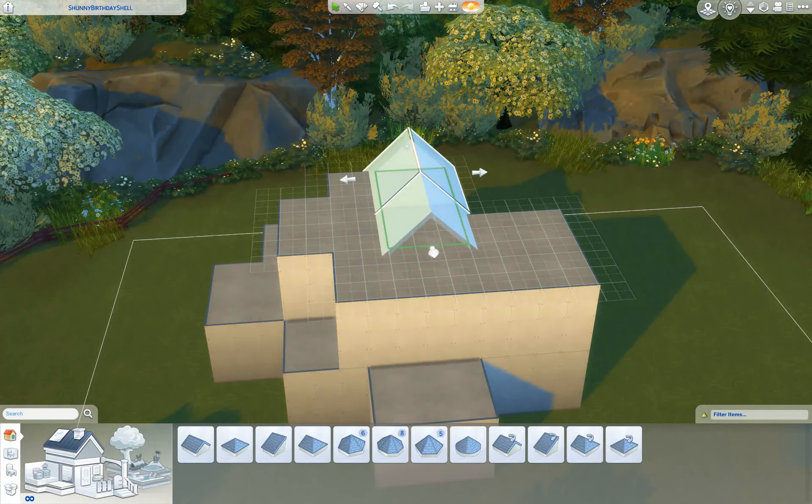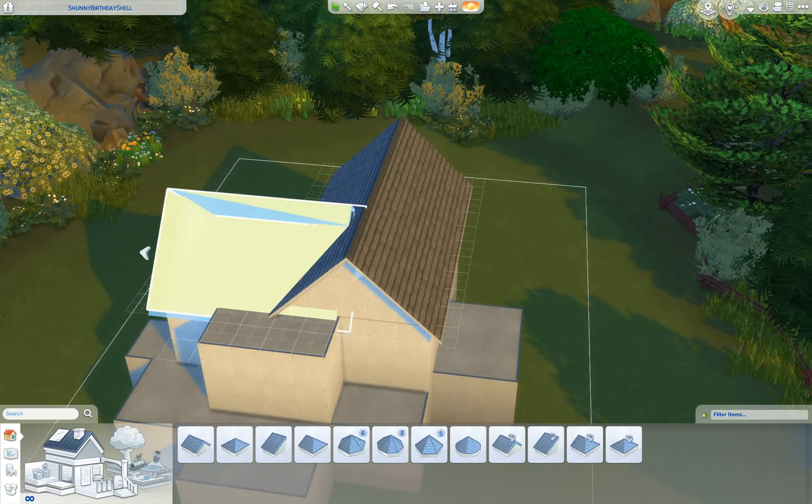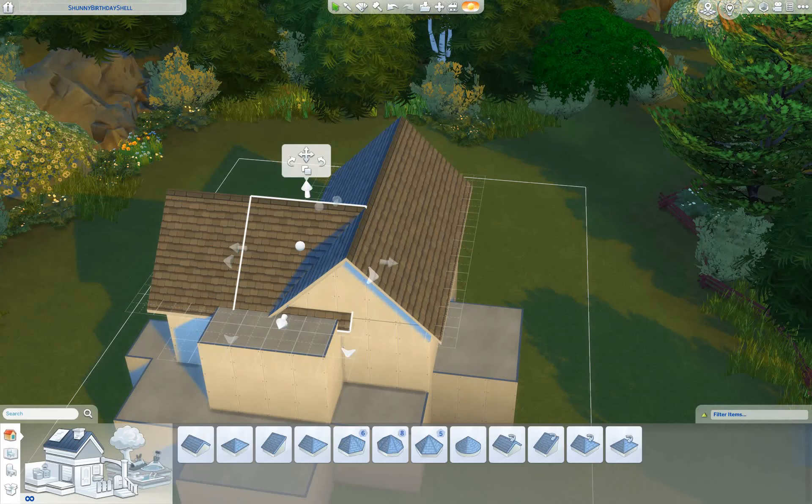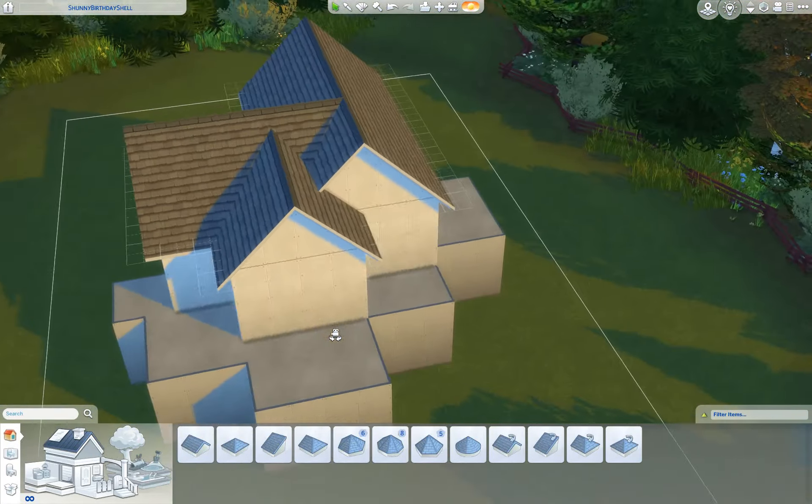Hello everyone and welcome to Chicken Pops. My name is Hen and this is my channel where I build things in the Sims most of the time. Once in a while I deviate from the norm and I try to create a sim video or two just to spice things up a bit.